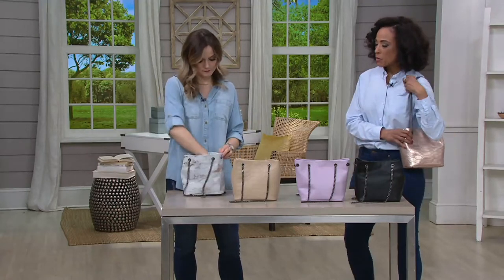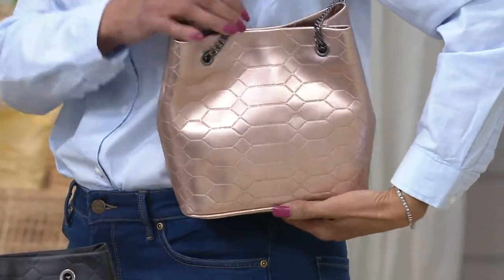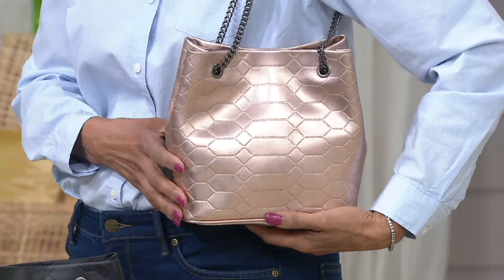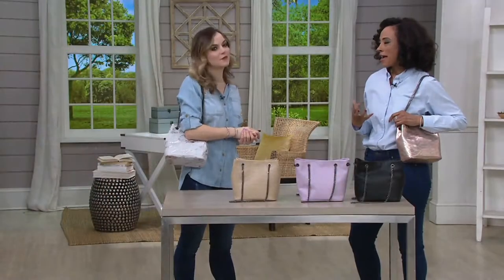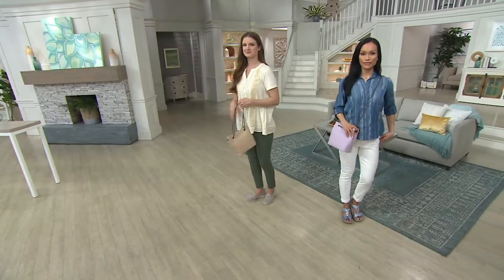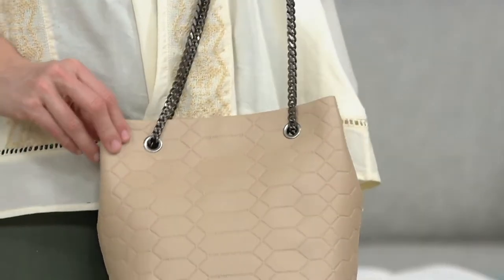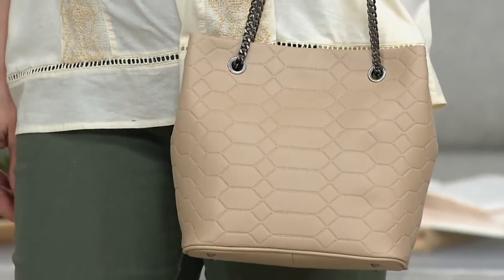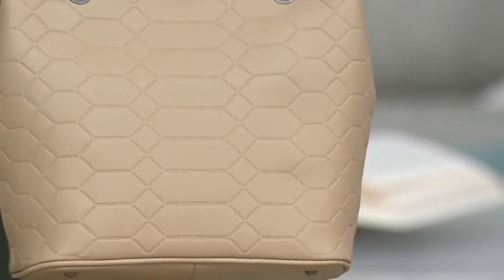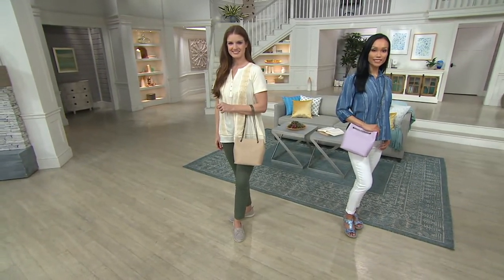When you look at this bag, it's the texture you notice first — that Python texture Danielle described is really a signature of Amy's. She's known for doing these unique and interesting things with leathers, while also creating a really smart, functional bag. She designs for the way you want to carry it — big enough for your needs, yet very stylish. It's a modern, updated twist on the bucket bag, which is what's so great about her designs: she brings you classic style with a designer touch.